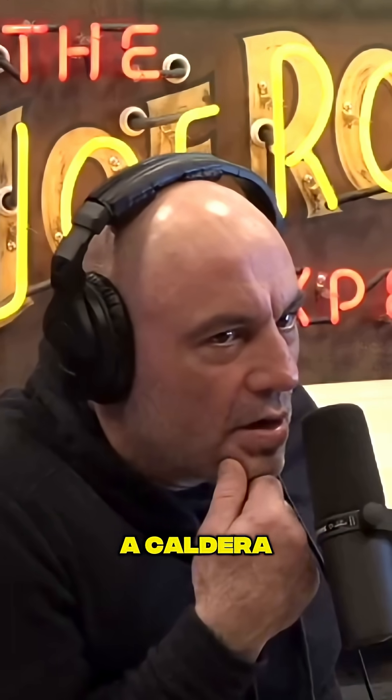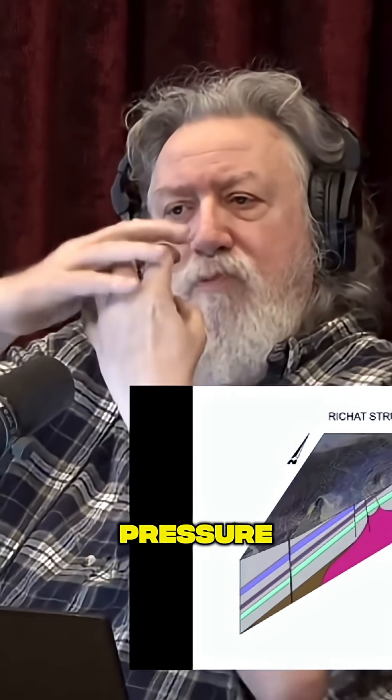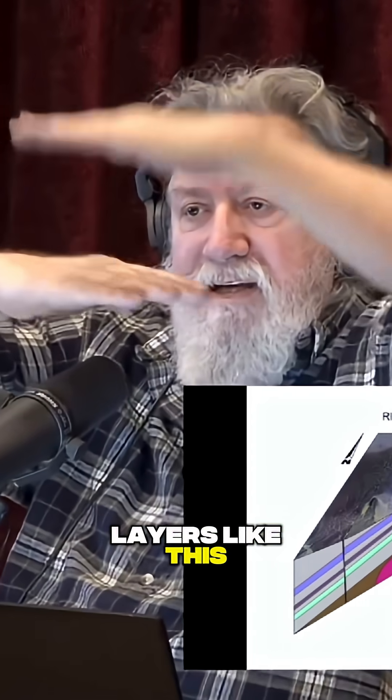Like some sort of a caldera — the same way that we have Yellowstone when they found that from space? So it was probably pressure from below causing an up-doming, right? And you've got multiple layers like this. You can picture a circular up-doming.